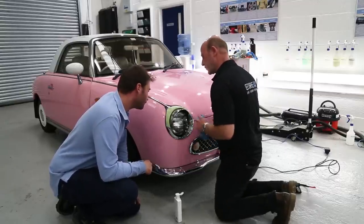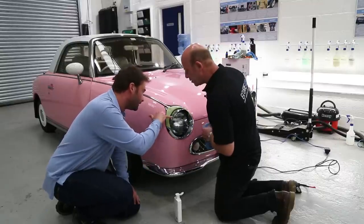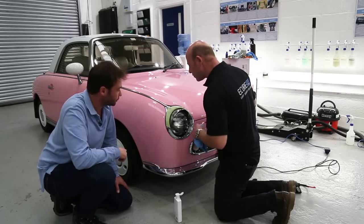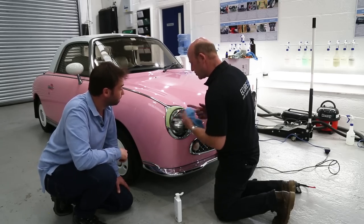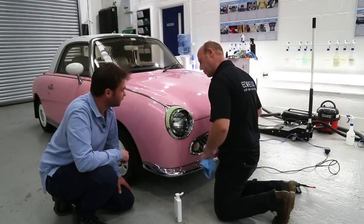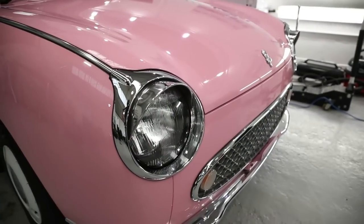There are still some marks in there, and the next decision is whether to go to a more aggressive pad. Because we've got some pitting, I could improve one aspect but have a negative outcome on another, so I'm inclined to leave it at that. We'll protect it with SwissVax Autobahn next.